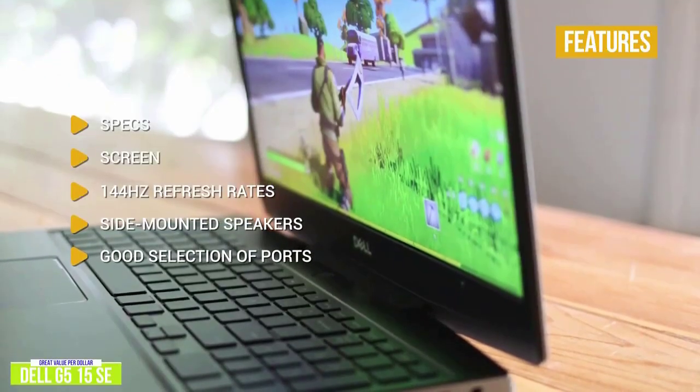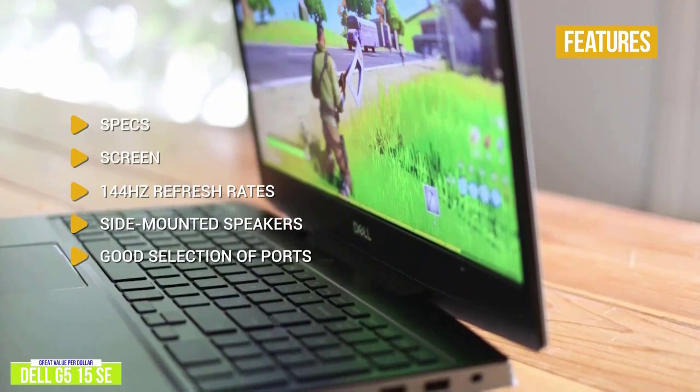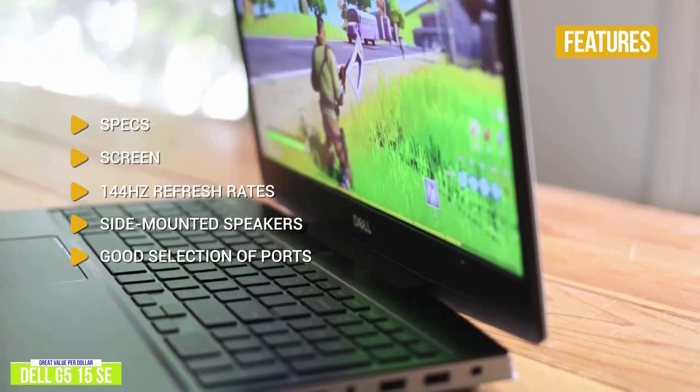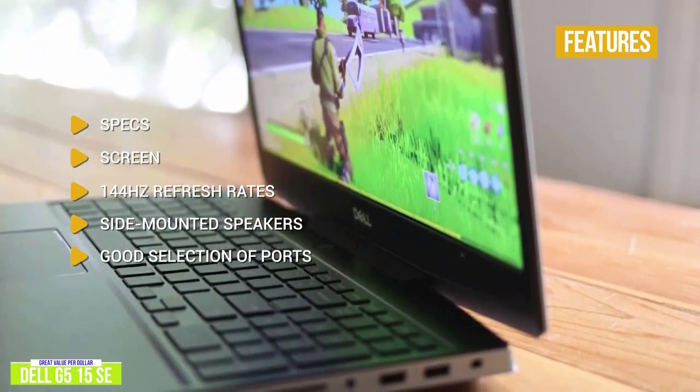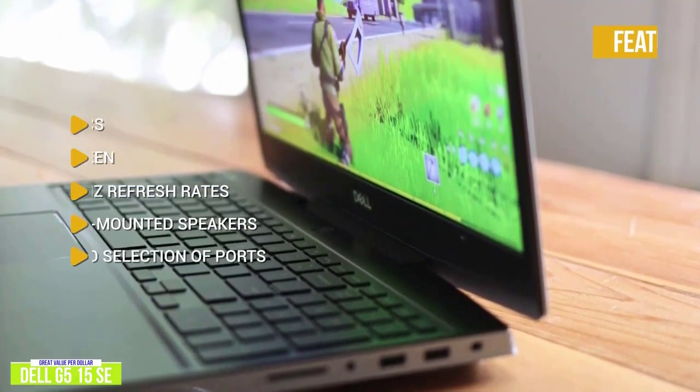Good selection of ports: you get an SD card reader, two USB 2.0 Type-A ports, mini DisplayPort, HDMI, USB 3.2 Gen 1 port, Ethernet, and a USB-C port with DisplayPort for supported monitors.